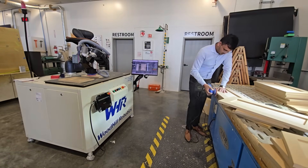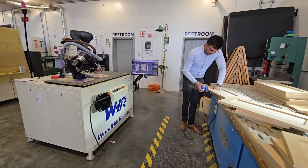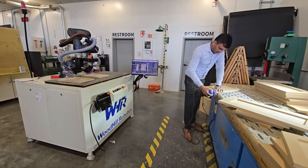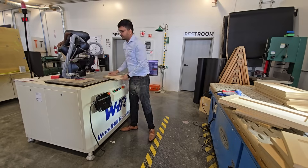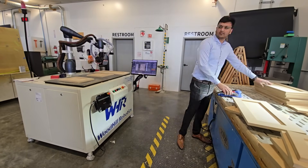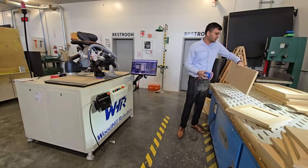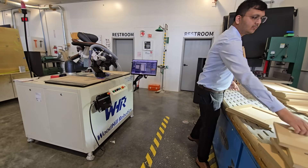He lifts the freshly sanded door, gives a quick quality check, stacks on the pallet, and drops a new raw panel into the open slot. By the time he turns back, the robot is deep into panel two and cued to start panel three. Because there's always a panel in reserve, the robot never idles — and because the robot never stops, the operator's hands are never empty.